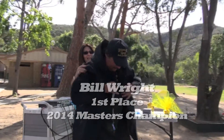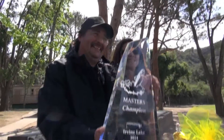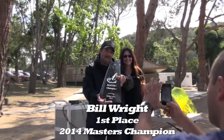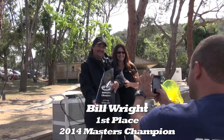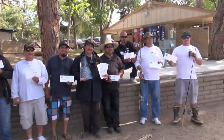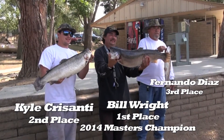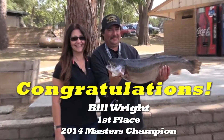There it is. Hello. Hello. There we go. Thank you. Thank you.